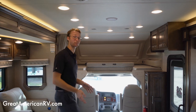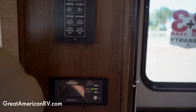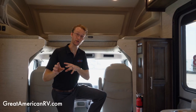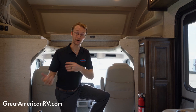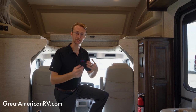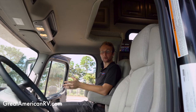Before we get to the front cab, I want to point out that every 2022 Accolade comes standard with a 2000-watt sine wave inverter. It lets you run your refrigerator while driving so you can pre-pack groceries, run electronics like the microwave, lights, and outlets on the road, and it also protects sensitive electronics — great for CPAP machine users.